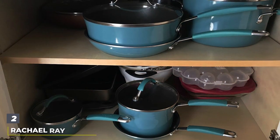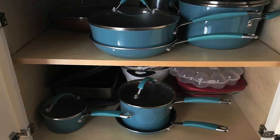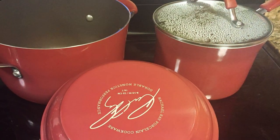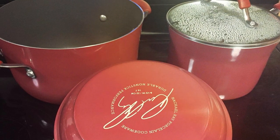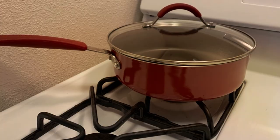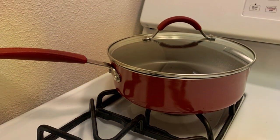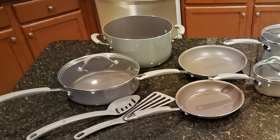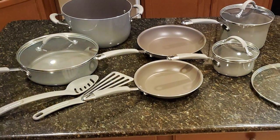Number 2. The Rachel Ray 12-Piece Cucina Cookware Set in Sea Salt Grey offers an elegant and rustic aesthetic that complements any kitchen decor. This set is renowned for its durability and heat distribution, thanks to its hard anodized aluminum construction. The sea salt gray color is both modern and timeless, ensuring that these pieces will look great on your stovetop and on the dining table. The quality of this set is evident in its non-stick performance — the PFOA-free non-stick coating ensures effortless food release and easy cleanup, making your cooking routines smoother and more enjoyable.